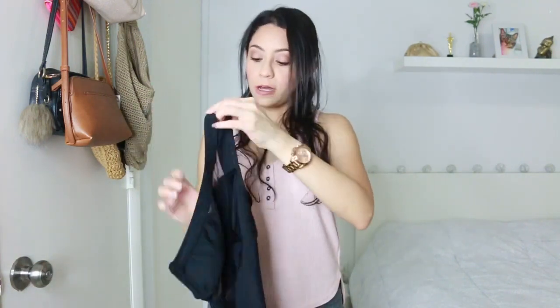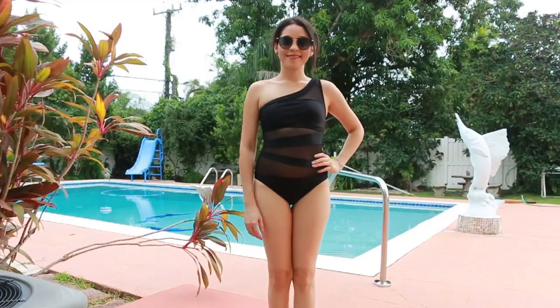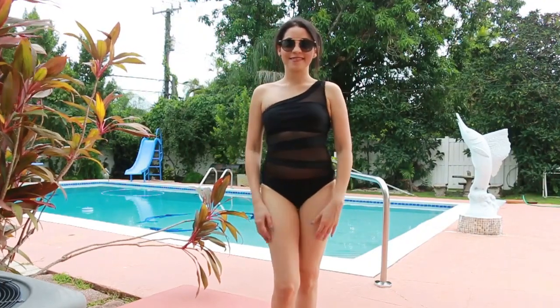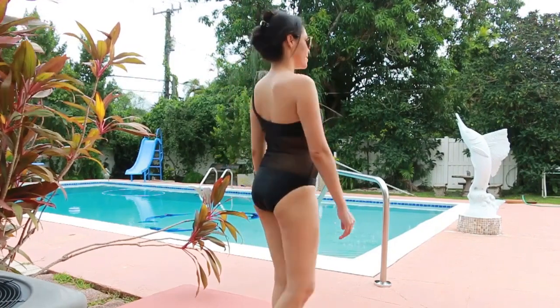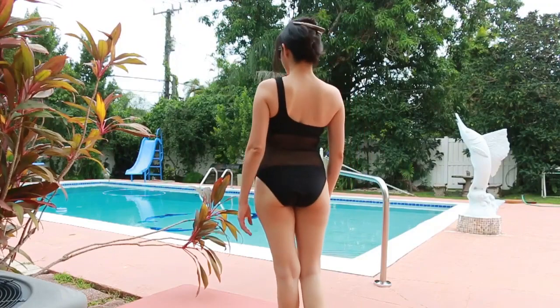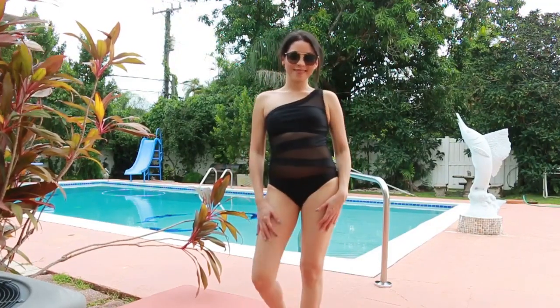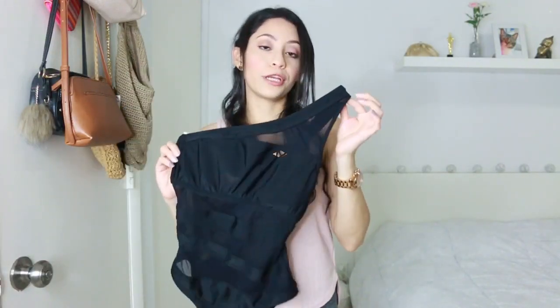The next one is also a one piece. This is a good way to show a little bit more skin but at the same time cover those areas that probably don't make us feel comfortable. This is a one-shoulder design and it has a mesh material — it fits perfect and it's so comfortable. I don't have anything bad to say about it. On the back it has a larger area of that mesh material. Super cute.